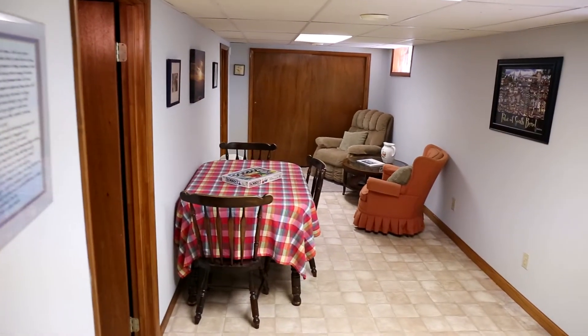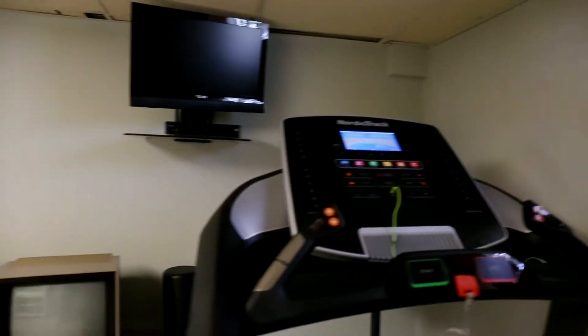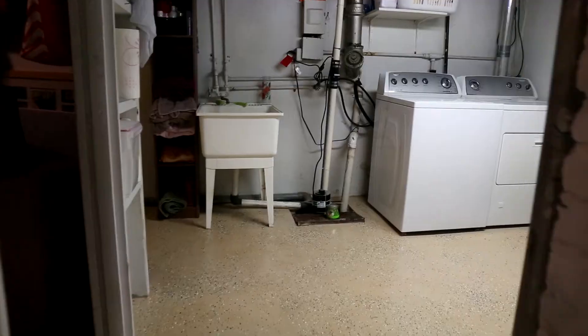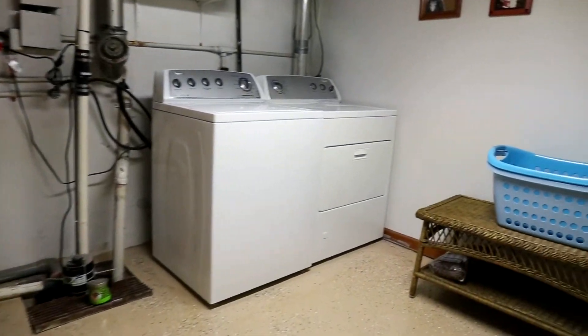Let's go downstairs and check out the fun family room in the basement. This back room she has used for a guest bedroom before. She's also got her treadmill in here. Please notice back here by the laundry room, they've got this extra shower.